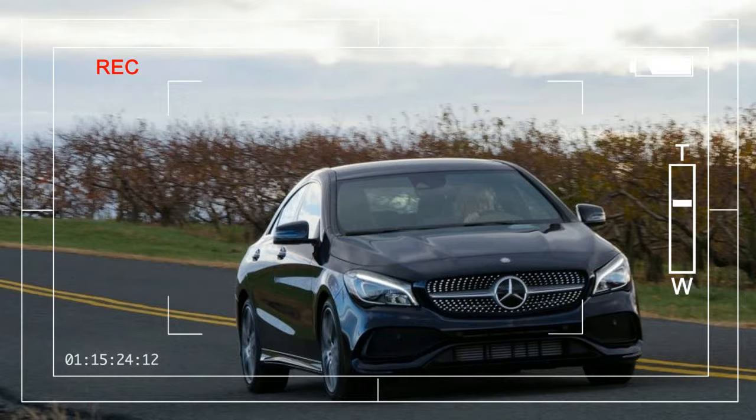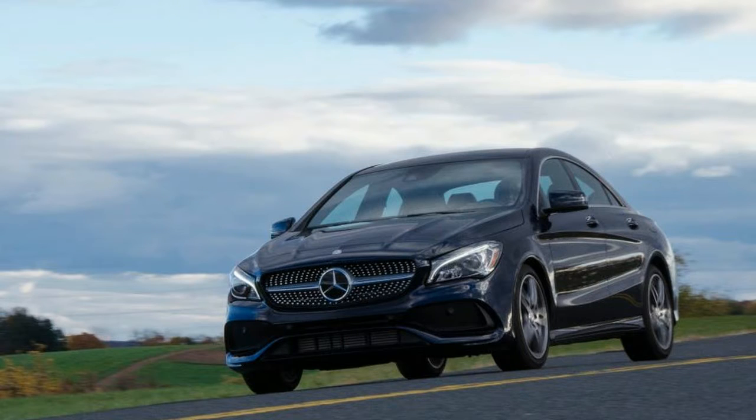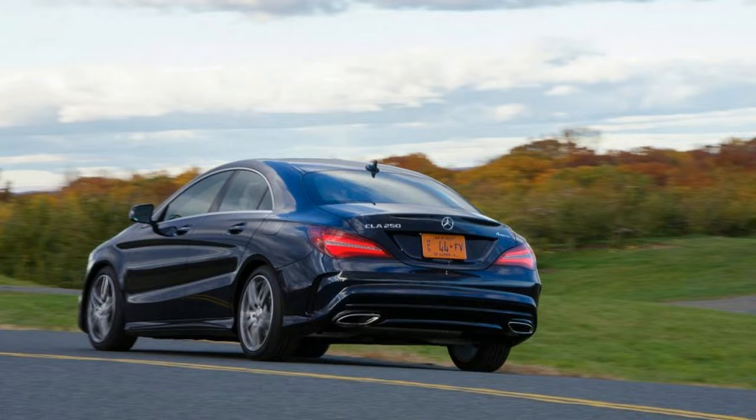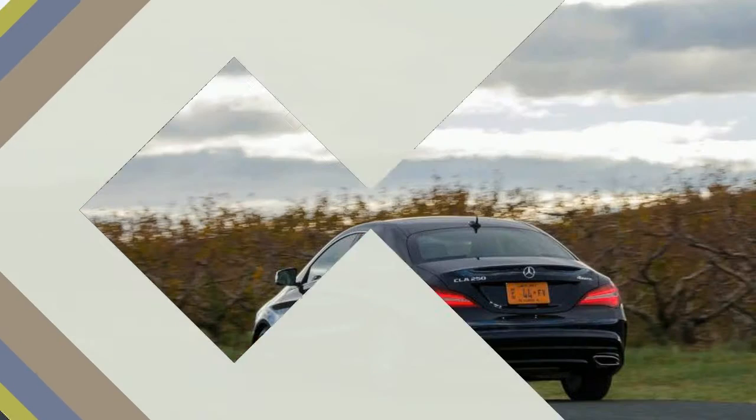Other than a Metris van, the CLA 250 is the most affordable way to rock a new Mercedes-Benz. Introduced for the 2014 model year, it's based on a front-wheel drive platform shared with the GLA crossover and the European market A-Class hatchback. The CLA's shape mimics that of the larger, twice-as-expensive CLS.